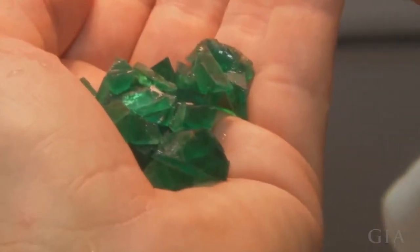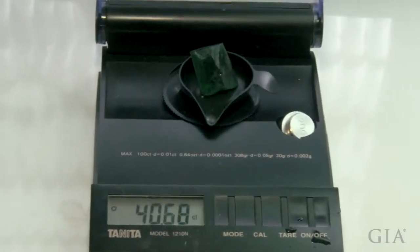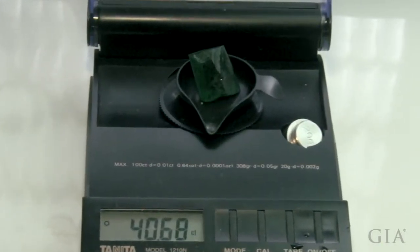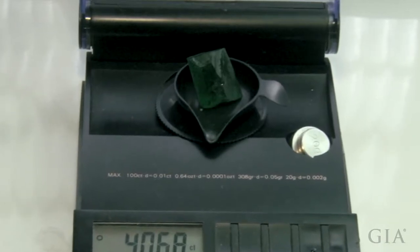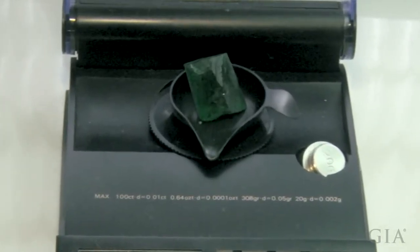They wound up getting 39 sawn pieces out of this piece of rough, the largest being about 40.68 carats. That is going to be our mine-to-market stone, and they're hoping once it's cut they'll get about 50 percent weight retention.